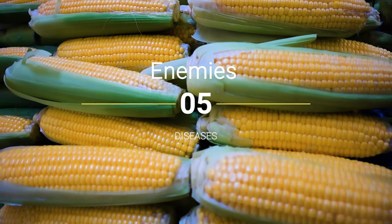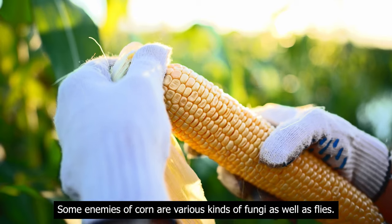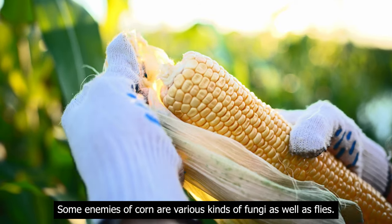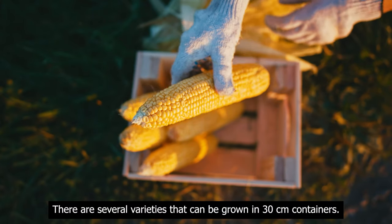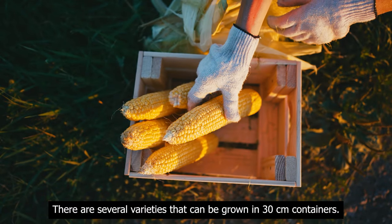Enemies and diseases: some enemies of corn are various kinds of fungi as well as flies. Behavior in a container: there are several varieties that can be grown in 30-centimeter containers.